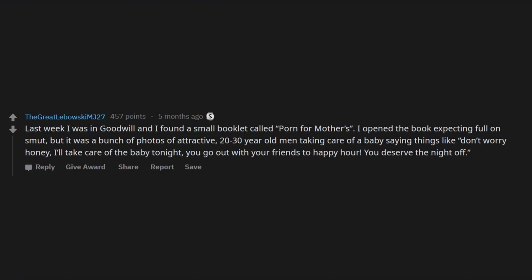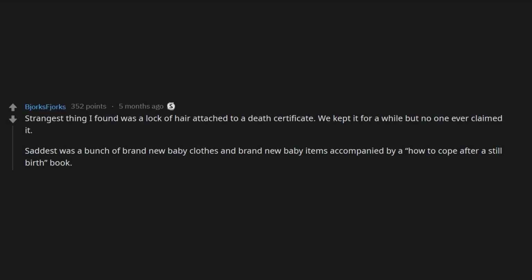Strangest thing I found was a lock of hair attached to a death certificate. We kept it for a while but no one ever claimed it. Saddest was a bunch of brand new baby clothes and brand new baby items accompanied by a 'how to cope after a stillbirth' book. Actually made me and my co-worker upset.